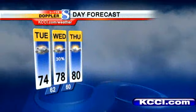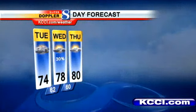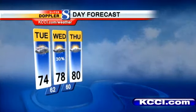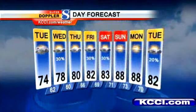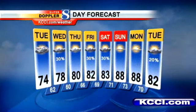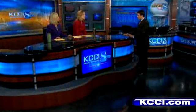Wednesday's high is 78. Shower and storm activity should be out of here by noon, then into the afternoon we'll go dry and stay dry Wednesday night. Thursday looks dry — we need some dry time — with a high of 80. But it's back for Thursday night, Friday, and Saturday with a couple of chances for rain along with a warming trend. Father's Day looks dry right now, sunny, and 88 degrees.